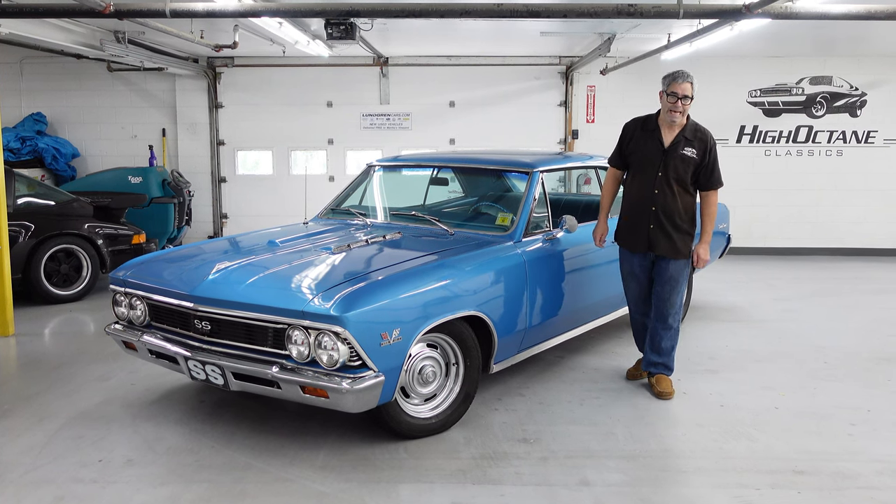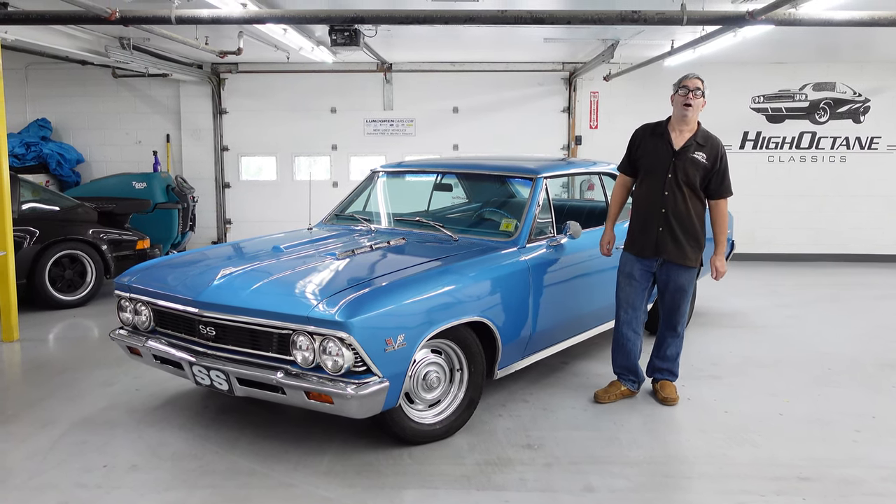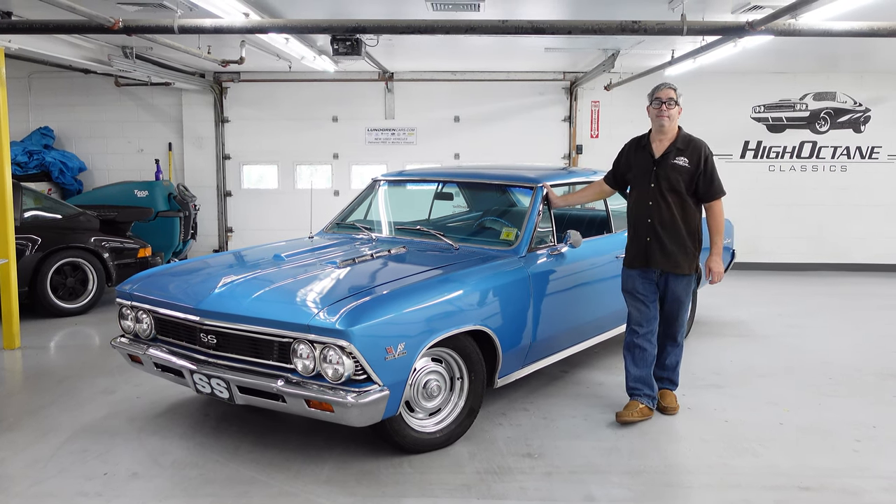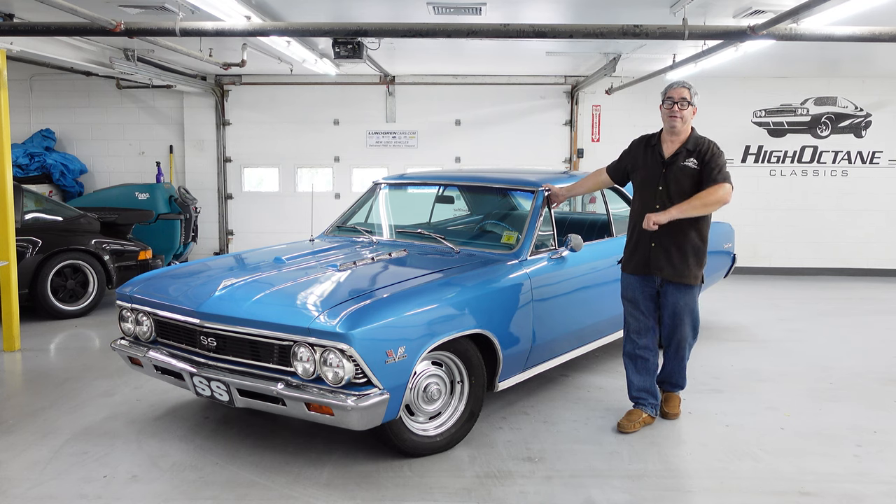Steven Yanni here at High Octane Classics in Auburn, Massachusetts, doing a high-octane walk-around with a 1966 Chevrolet Malibu Supersport 396.